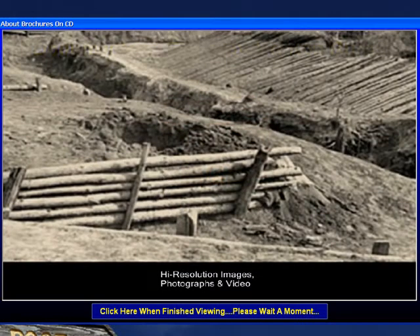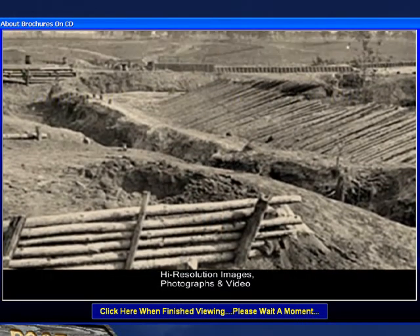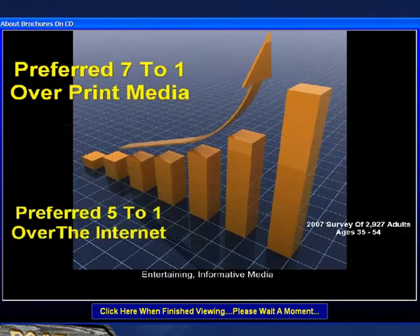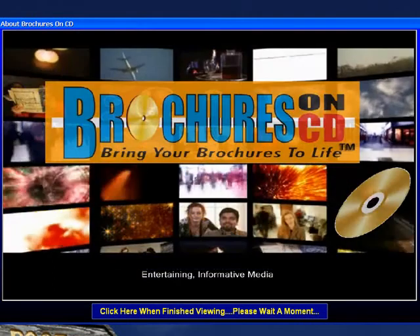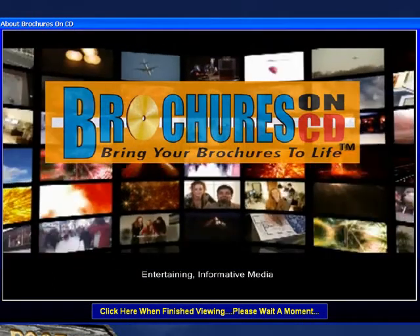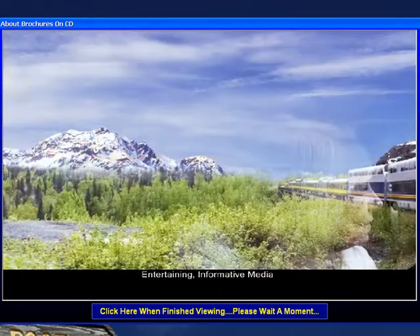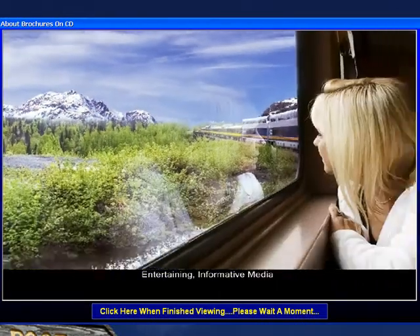We mix still photographs, videos, sounds, and other visuals to create a presentation that viewers prefer seven times better than print. And why wouldn't they? It looks and behaves like a DVD for significantly less cost. We can't think of a better way to promote tourism in your state than with a brochure on CD.